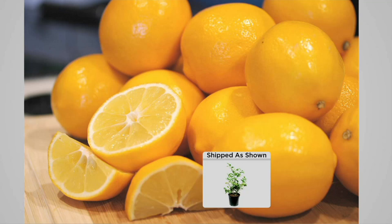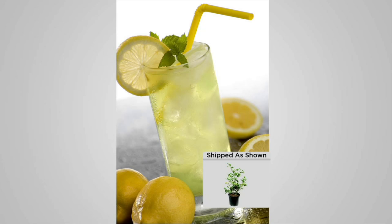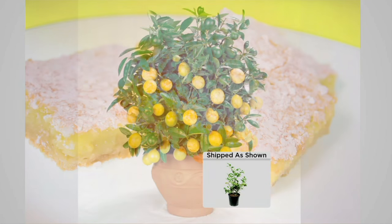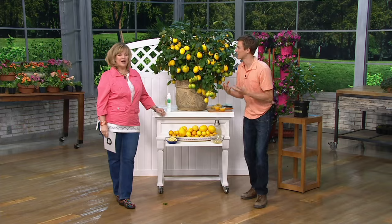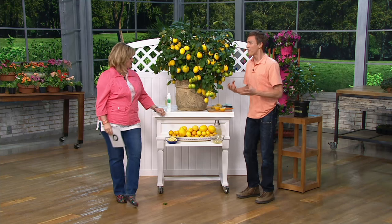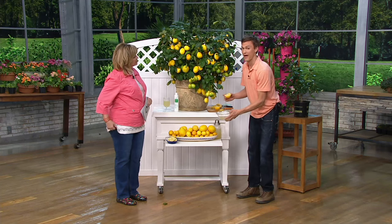I just think these are the easiest. I am not somebody who grows a lot of fruits and vegetables, and this is so easy — it performs. You get these pretty little white flowers, and when the plant is starting to grow, all those little white flowers turn into lemons. Outside, those flowers attract all the bees and butterflies. Indoors in the wintertime it produces the fruit. Once you produce fruit for the first time inside, they're what's considered everbearing, meaning you always have a combination of fruit and flowers on your plant.